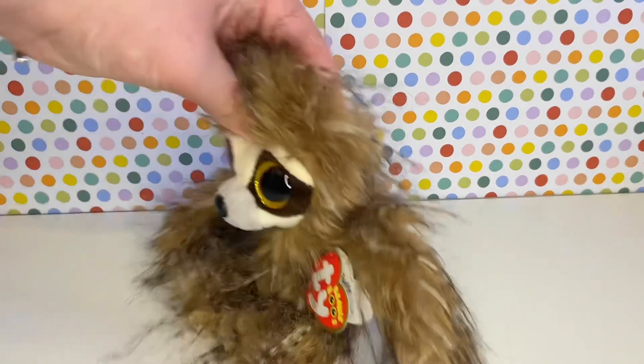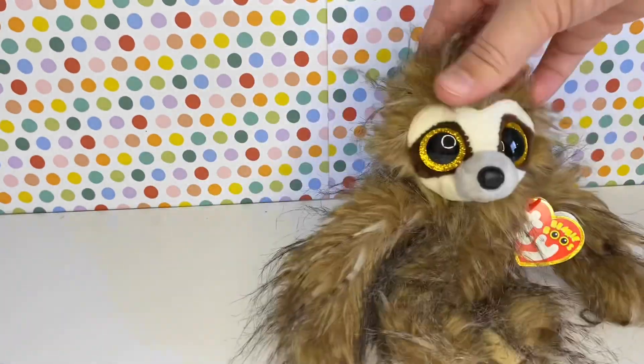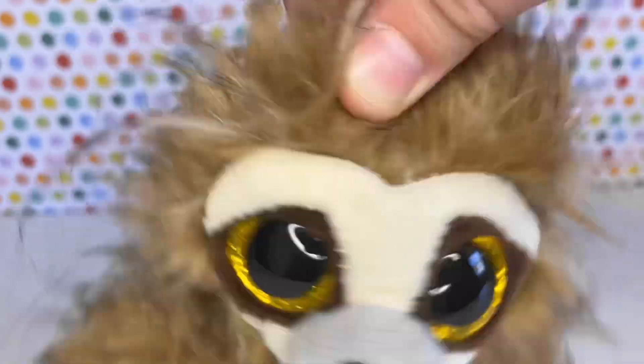At the number eight spot, we have Sully. Sully is just altogether amazing. He's so fluffy and such a unique shape, and he's — I mean, he's a sloth. Who doesn't like sloths?